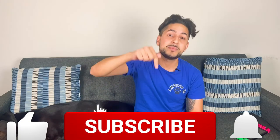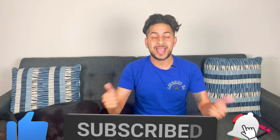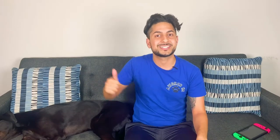Alright guys, so those are 10 simple ways to keep your dog busy and entertained whether you're home or not. If you enjoyed this video, feel free to hit that subscribe button below to get dog training tips, tricks, and more, and we'll see you in our next one.